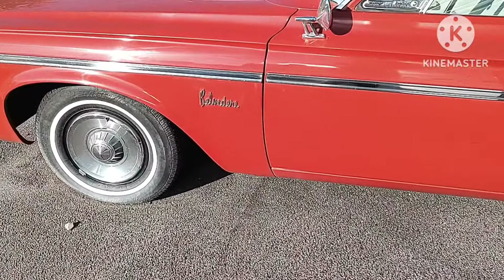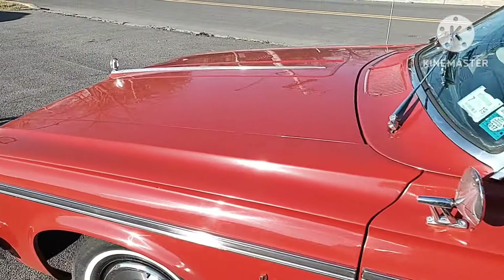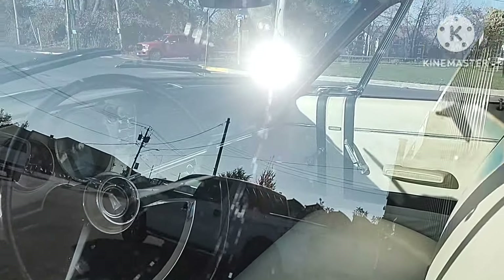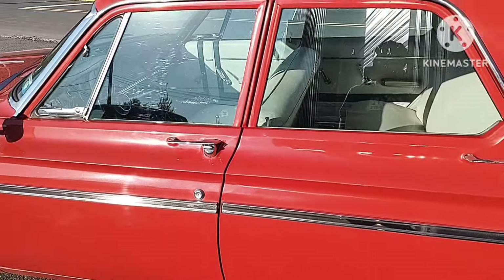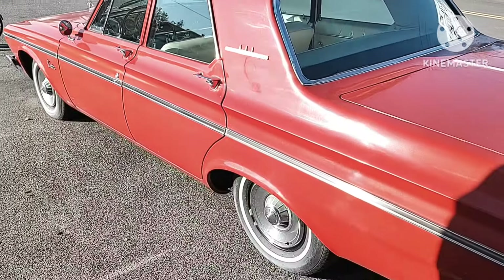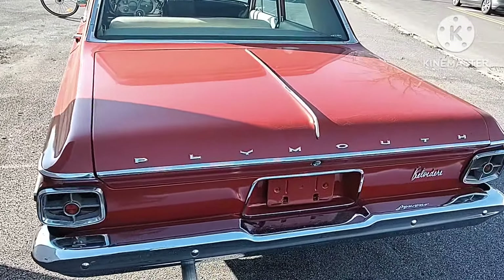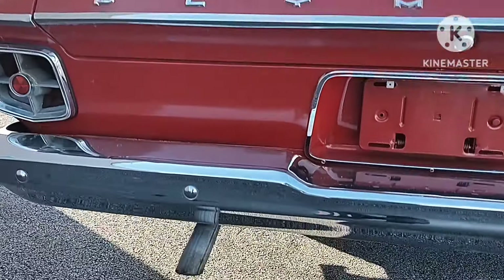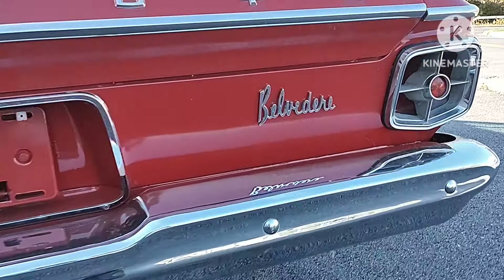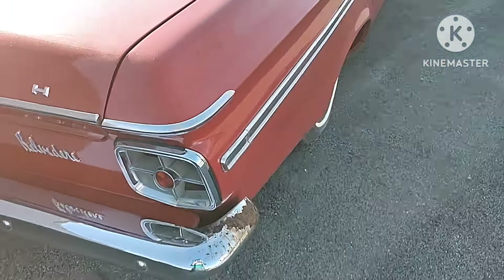Here we have a 1963 Plymouth Belvedere. Nice looking car. Sorry for the sun glare. I do love that red color though, and that exhaust tip right there. Plymouth Belvedere.